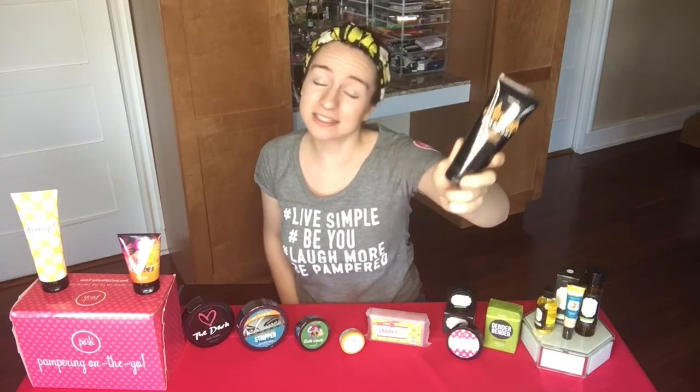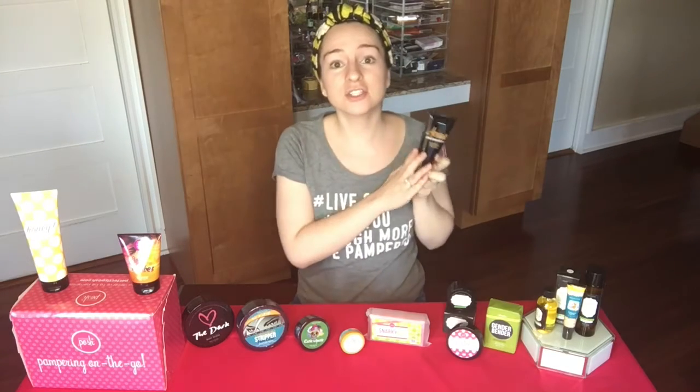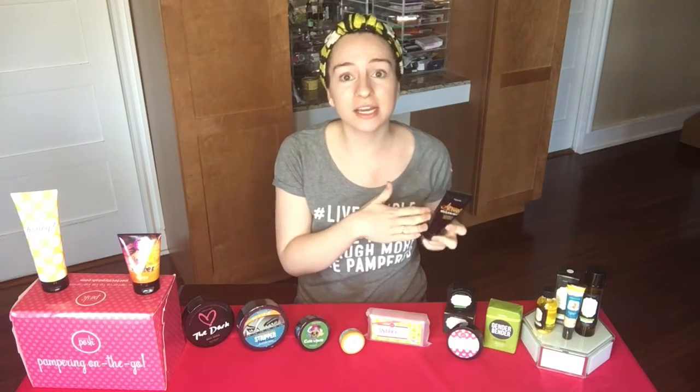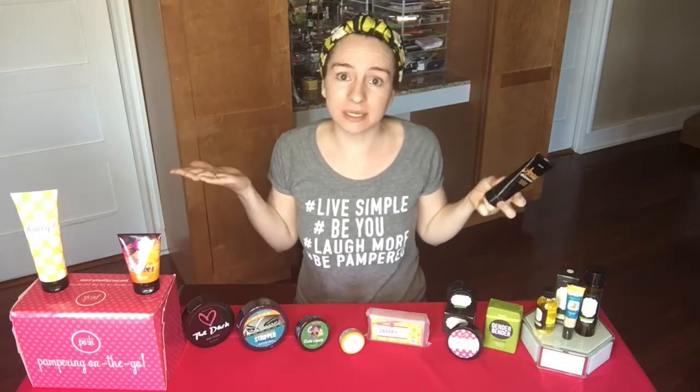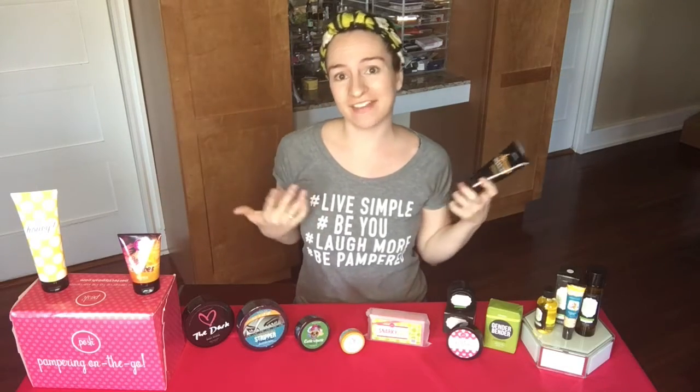Our Apricots Overnight Face Mask is another fabulous facial product in the kit this month. It's super nourishing and hydrating — I use it at least once a week. This would be perfect to use after your Whole Lava Love Exfoliator, so I love that the products go together.